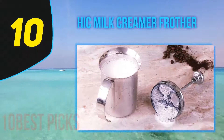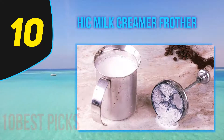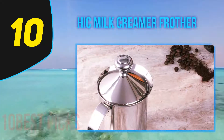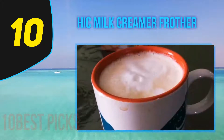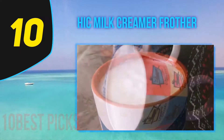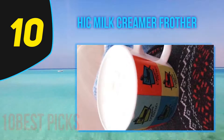Starting at number 10: the Milk Creamer Frother. We understand that automated frothers are a favorite because of the convenience, but who can reject the quality of froth milk a manual frother provides? For all us energy-saving freaks, this is a gem to have. It does not need any electricity or batteries, making it environment friendly. Whether you want to serve a large or small number of people, this frother's 14-ounce capacity will get it done.